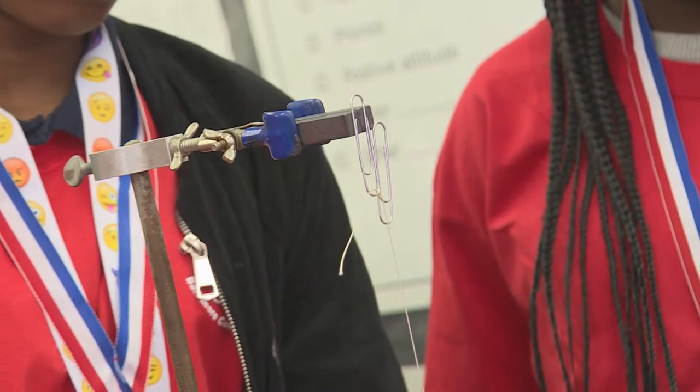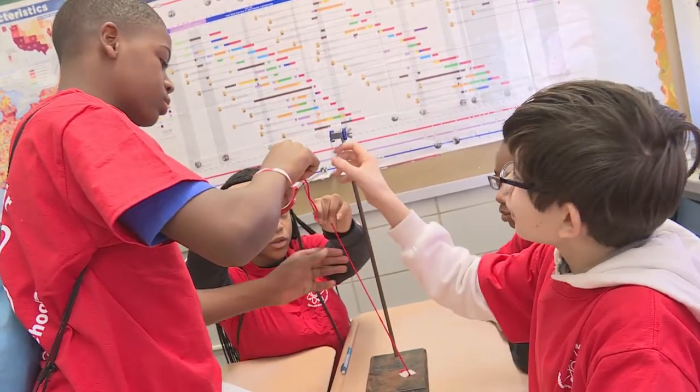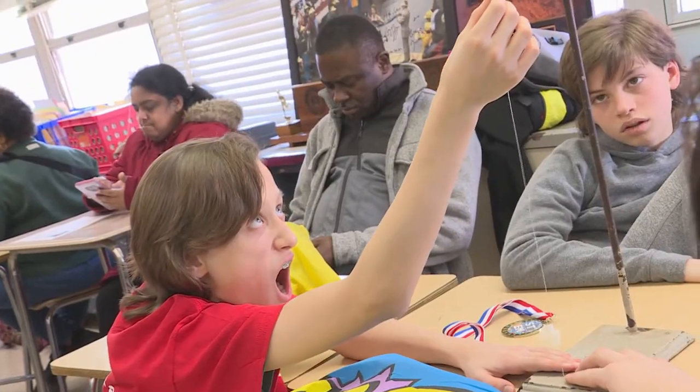Levitation was the driving force as students worked with a variety of objects like paper clips, masking tape, and string.